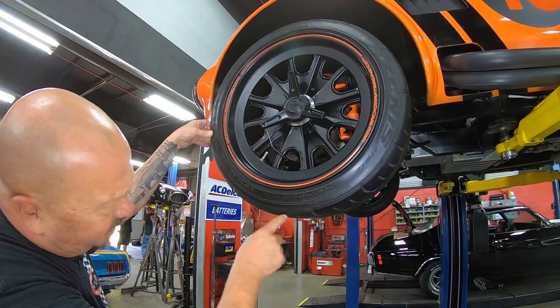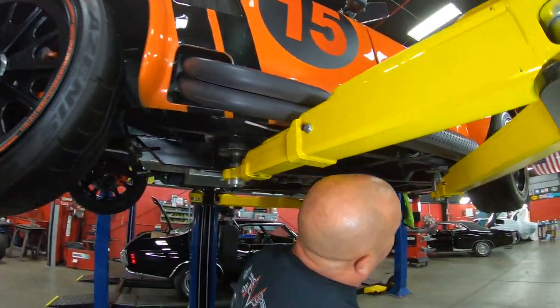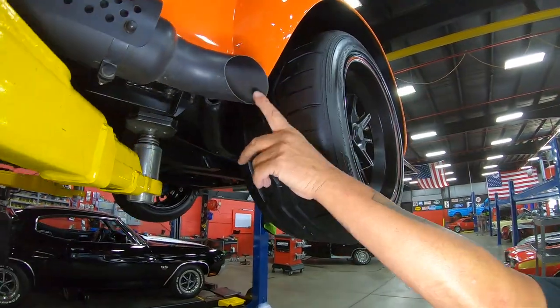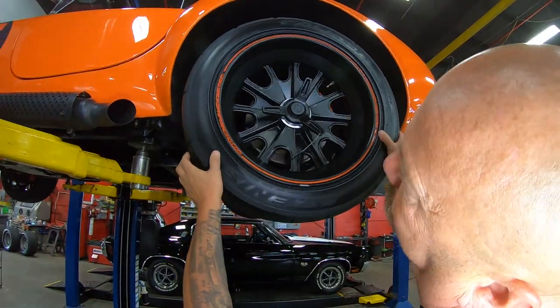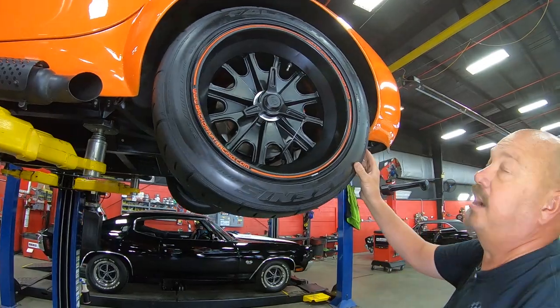Two 45/40/18s up front. We've got these side pipes looking all sinister, all blacked out, looking good. And right there is where that Coyote's howling. Out back here, we've got two 95/40/18s back here. And again, true knockoffs. Let's get under the hood.